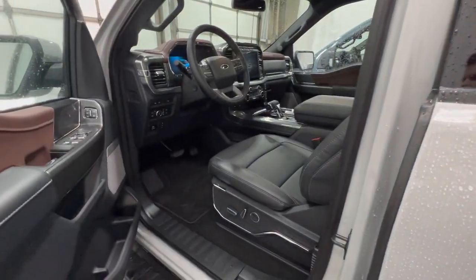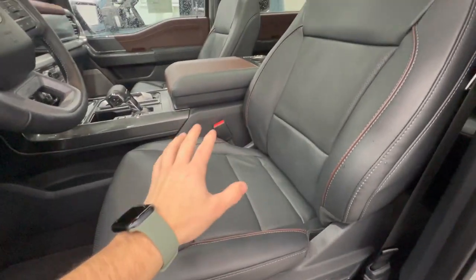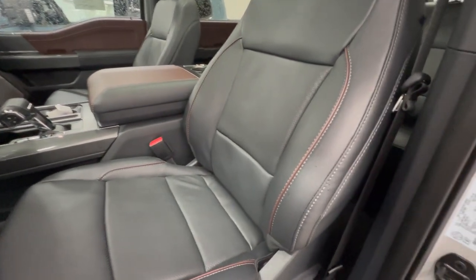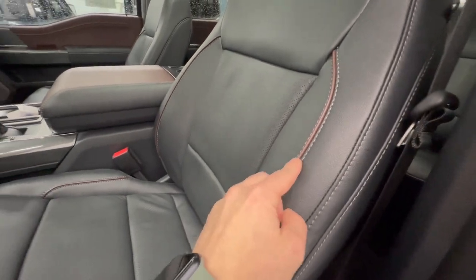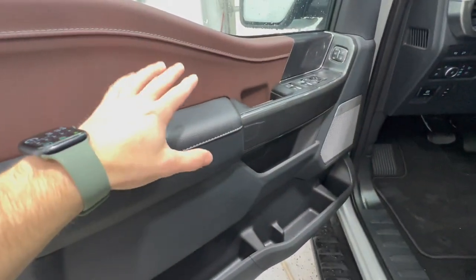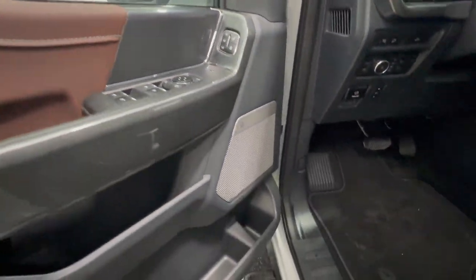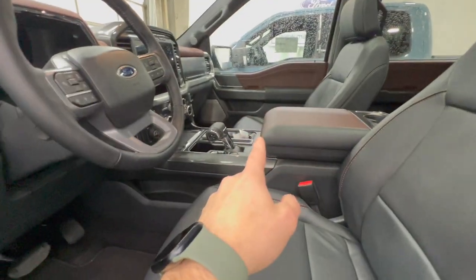Inside the Lariat we have leather seating, which is standard — technically optional on the XLT with a special package, but standard here. There's a nice maroon accent on the seat piping, center console, dash, and door panel. Soft-touch material on top, with nicer overall quality. There's also the Bang & Olufsen sound system, which is standard on the Lariat and optional on the XLT.